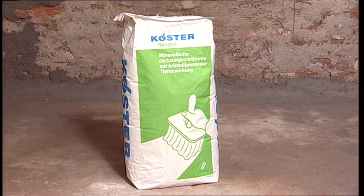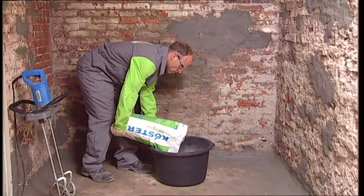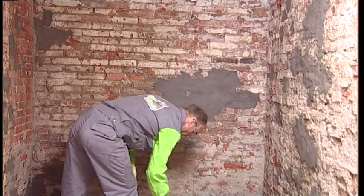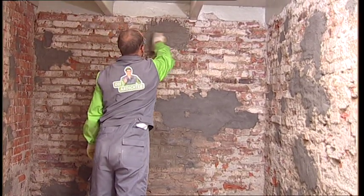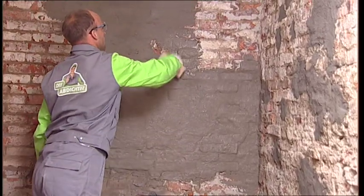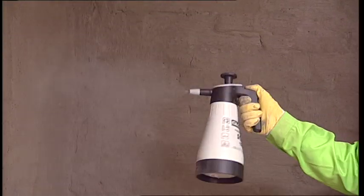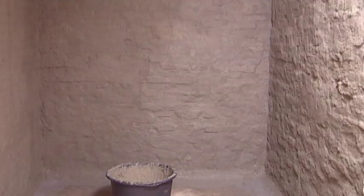The mineral waterproofing slurry Kerster NB1-Grey is mixed and applied with a brush or appropriate spraying equipment in two layers. It is important to apply the material evenly and to work it in all directions to fill all holes and guarantee complete coverage. Each fresh layer is hardened by immediately spraying it with Kerster PolySyl TG500, which speeds the curing reaction of the slurry and improves the mechanical resilience of the coating.